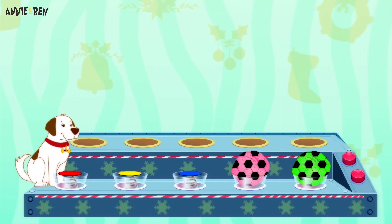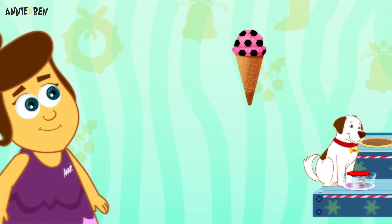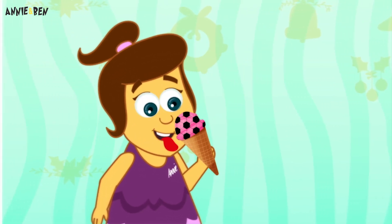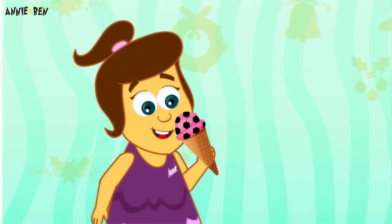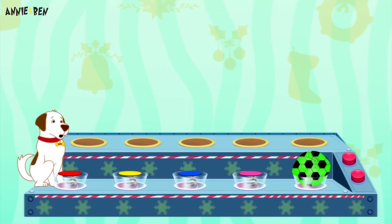Let's go again Ben! Mango! Put it in the cone! Oh Ben, you're missing out on this delicious ice cream! Annie's eating all of it! Hmm, what colour is this one? Yes, it's pink! I think it's raspberry flavour!